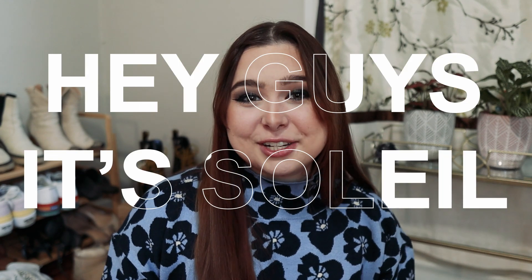Hey guys, it's Soleil. Welcome back to my channel. I hope you guys are all having a great day. I am so excited to be making this video.